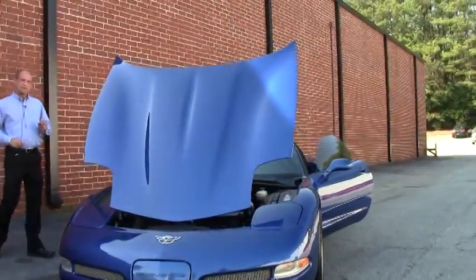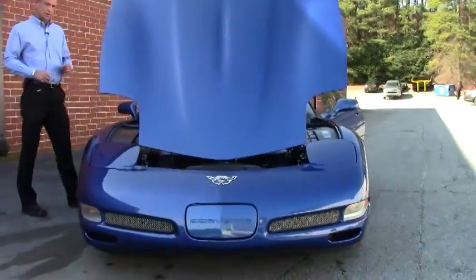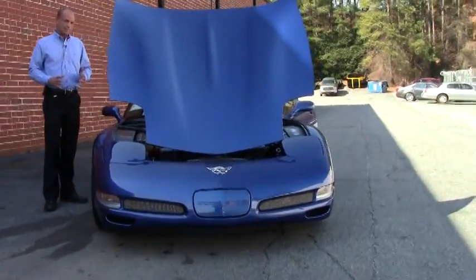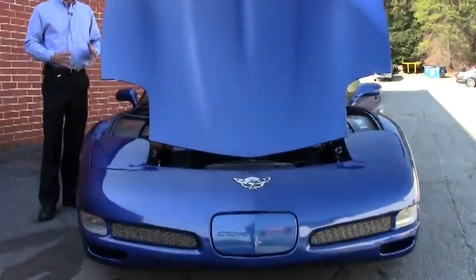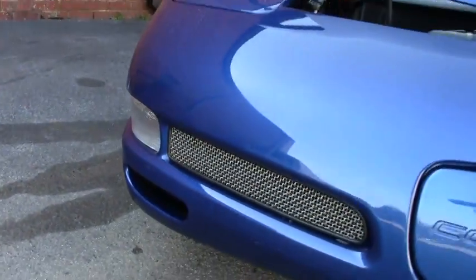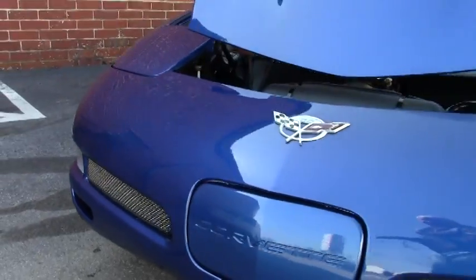It's got 12,000 miles on it. You heard that right — a 2003 Z06 with only 12,000 miles. This car is in as-new, brand new condition. I mean, it's absolutely flawless.